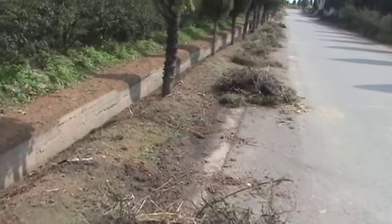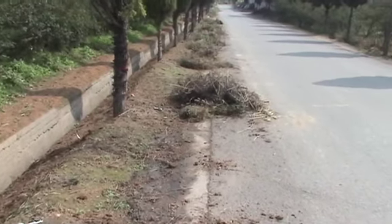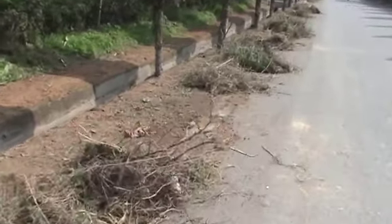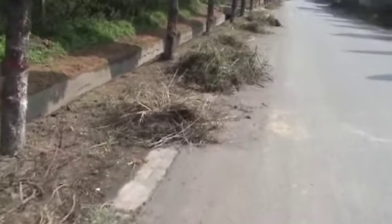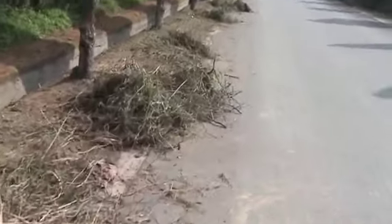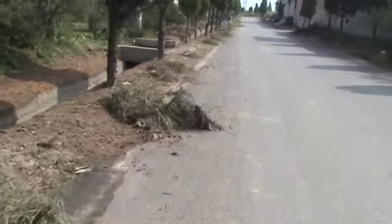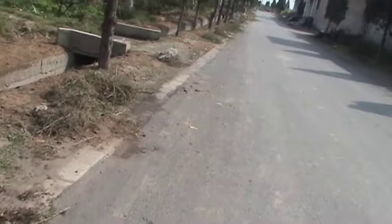Wherever I go, it always seems — sometimes in the worst of circumstances — somebody or some group of people will make some attempt that becomes obvious on their part to make their surroundings prettier. Sometimes it will be just a simple little plant, a potted plant on a window sill for example.